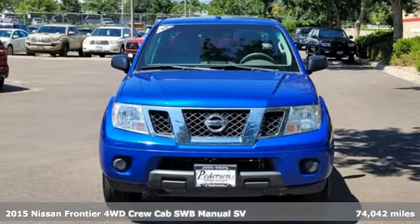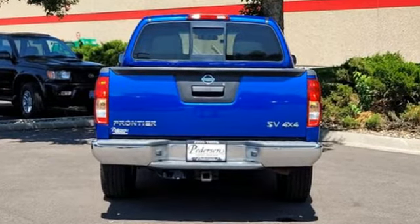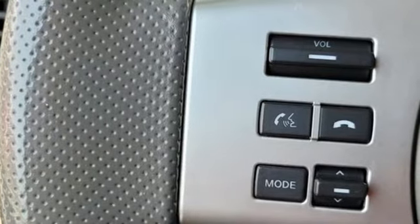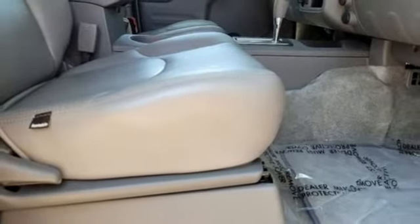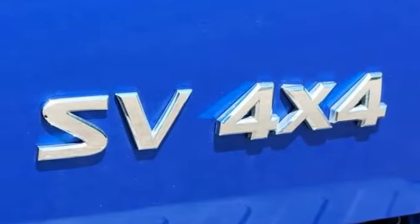It boasts an impressive list of features like these: manual transmission, four-wheel drive, aluminum wheels, Bluetooth wireless audio streaming, Nissan Connect, air conditioning, front tow hooks, electronic shift on the fly, and VQ engine.